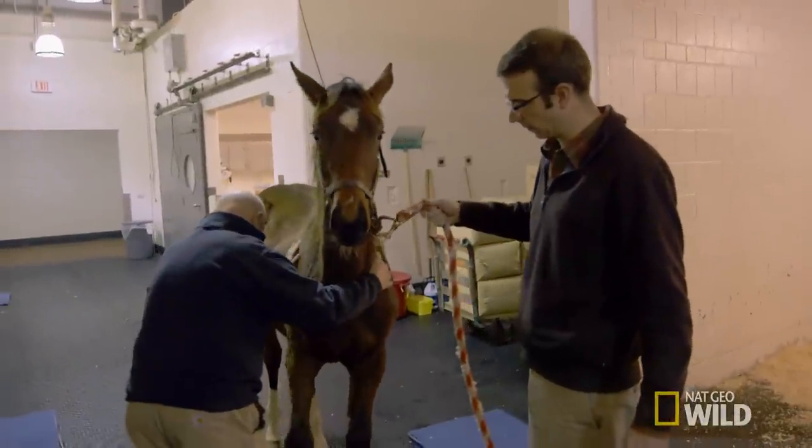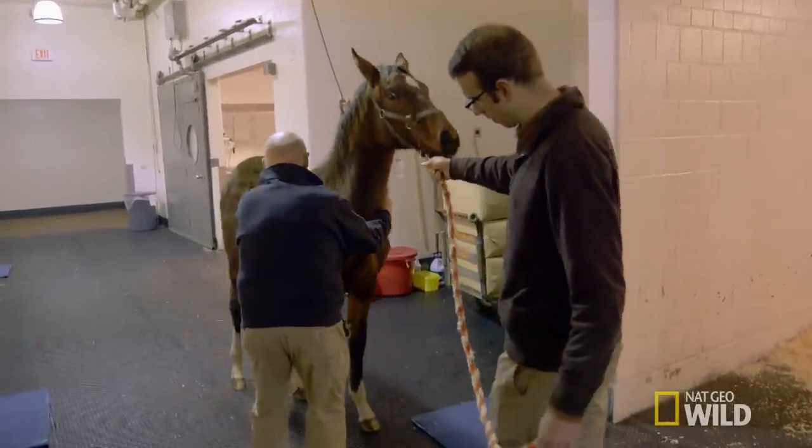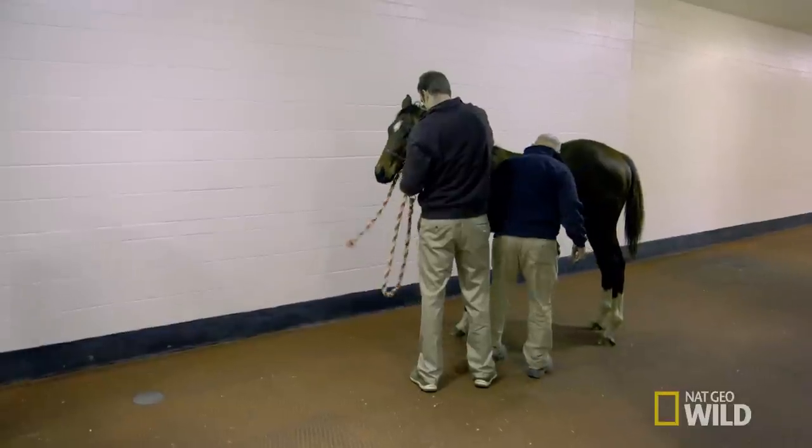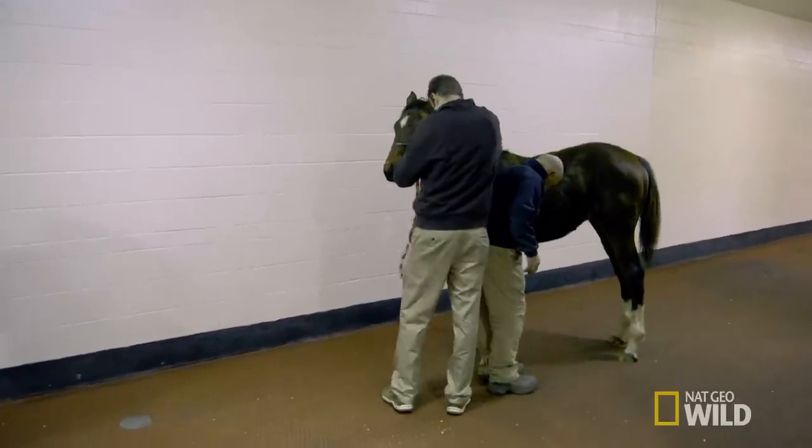There's other things besides the surgery that affect the outcome. The management — they have to exercise the horse, and the shoes have to stay on. It'll take anywhere from three to six, eight weeks for the leg to improve. She's going to have a screw in that right knee.